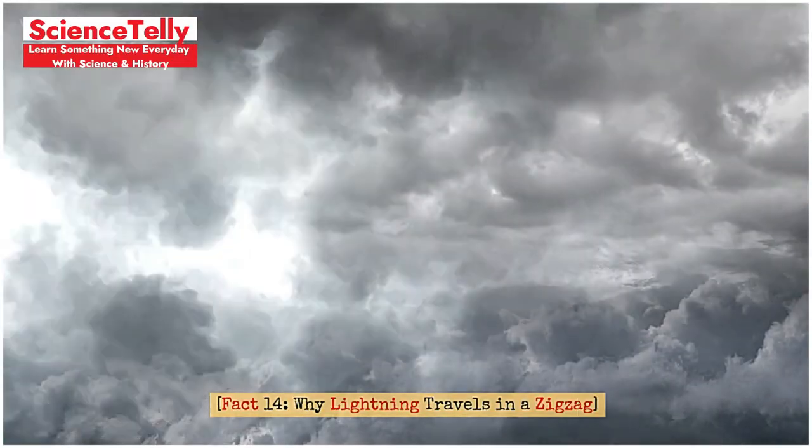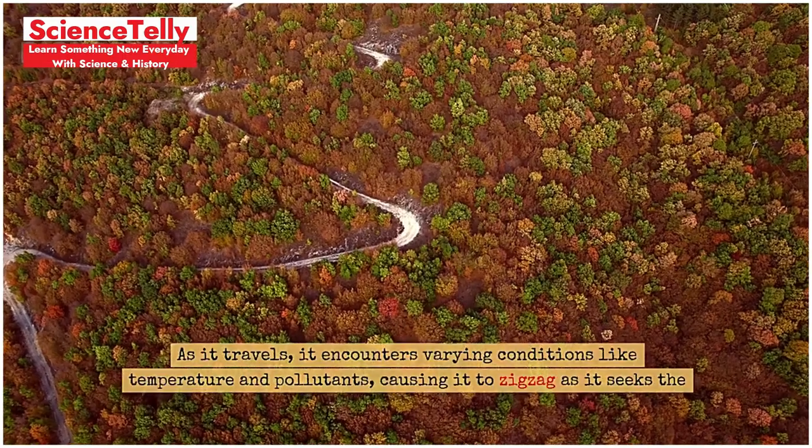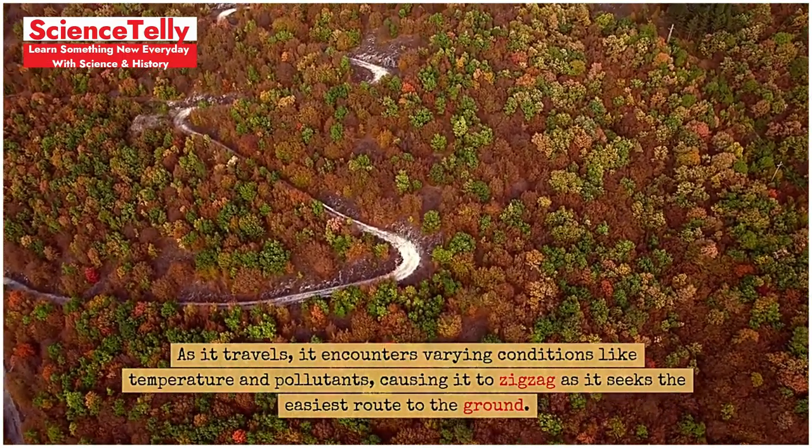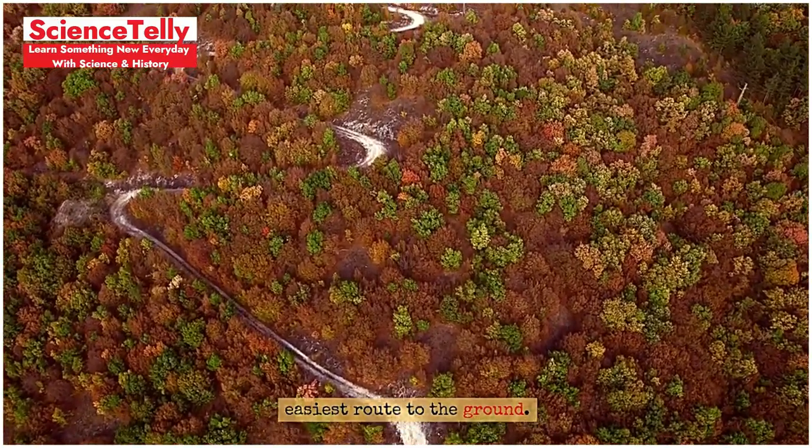Fact 14: Why lightning travels in a zigzag. Why does lightning zigzag? Lightning takes the path of least resistance through the air. As it travels, it encounters varying conditions like temperature and pollutants, causing it to zigzag as it seeks the easiest route to the ground.